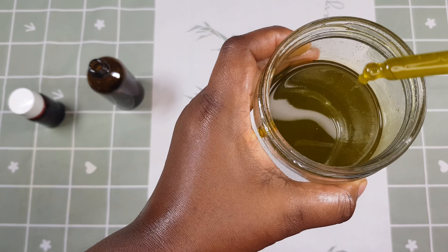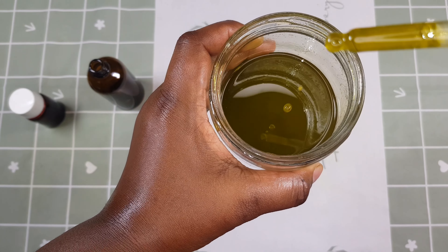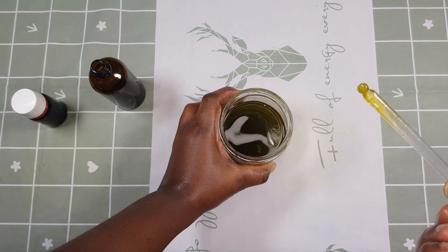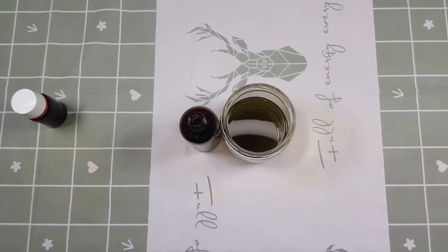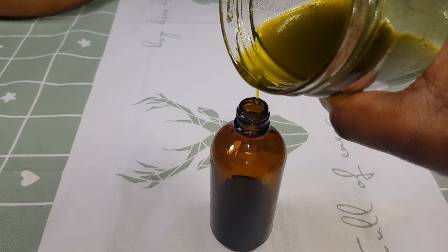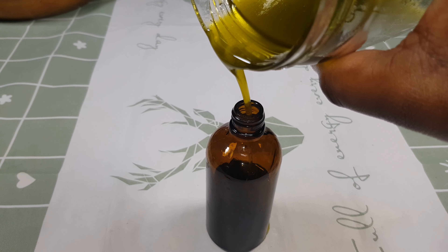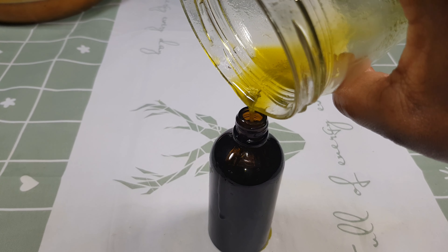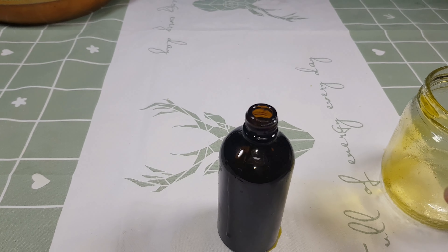This treatment is going to help your hair if you are suffering from hair fall, severe dandruff, hair thinning, or if you're looking to grow your hair longer. Next, I'm going to transfer our oil into a jar for easy application. I'm encouraging everyone to use natural remedies on their hair. I'll also be doing a product review on the channel soon. Thank you so much for watching, and God bless you.